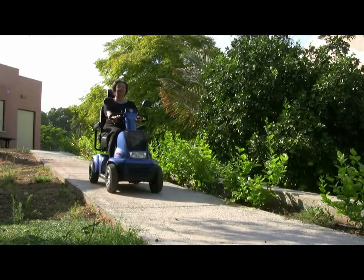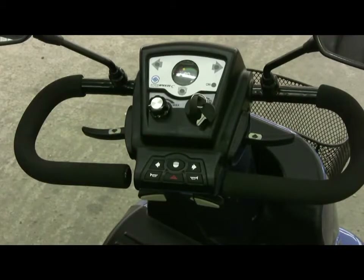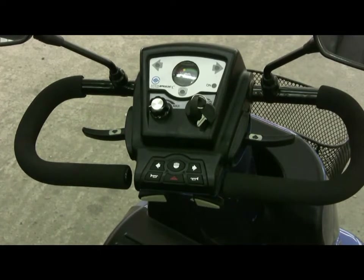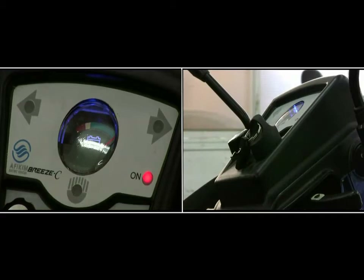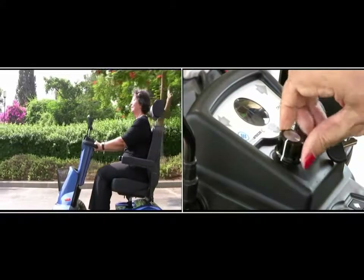Breeze C has automatic brakes, which enables it to stop safely in any terrain. The control system is simple and easy to use. There's the power switch, a battery indicator, and speed control.